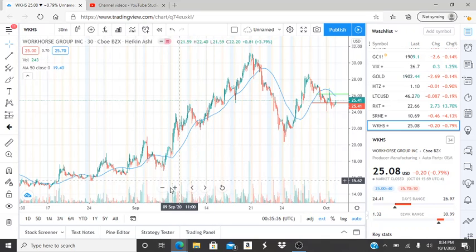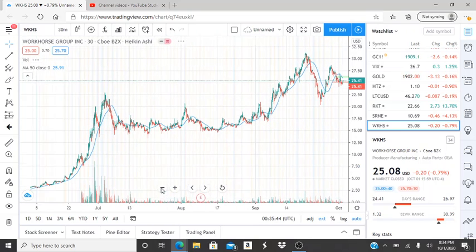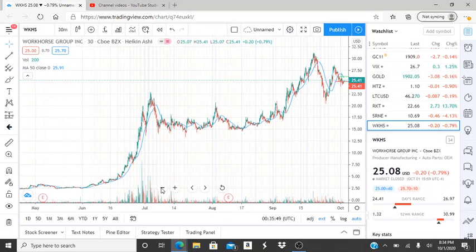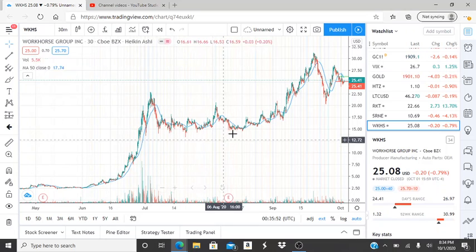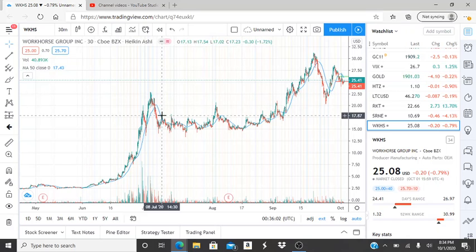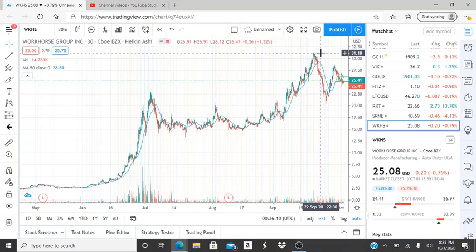Workhorse had a bullish run — a very healthy one. I've been talking about it in most of my videos, how this has had a healthy run in a bullish direction. We've been seeing it for months now. It went to highs at one point earlier in the year, in July, and it hit $22 and some change. Then it quickly leveled off, hit highs again, leveled off, and once it leveled off, it skyrocketed and hit its high point closer to $31 and some change.